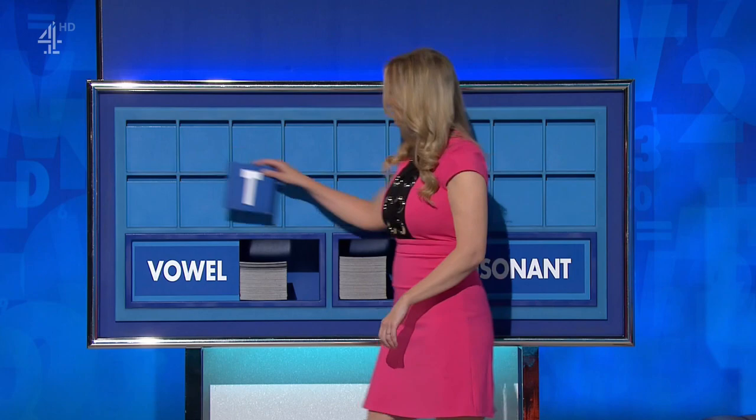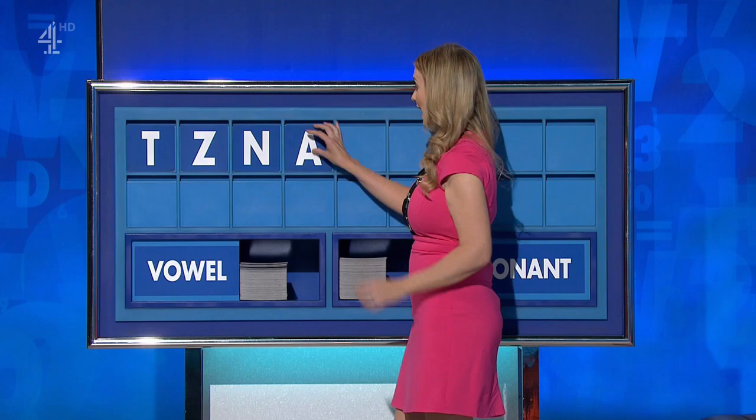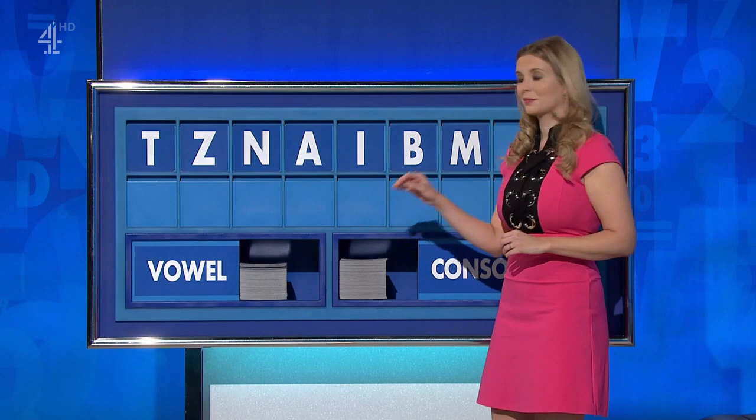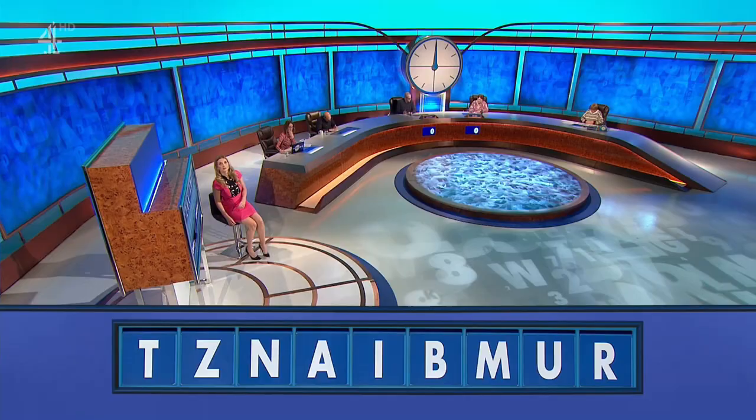You can indeed start today with T. And another one — Z. And another one, please — N. And a vowel, please — A. And another one — I. And a consonant — B. Another consonant — M. And a vowel, please — U. And a consonant, please. And lastly — R.